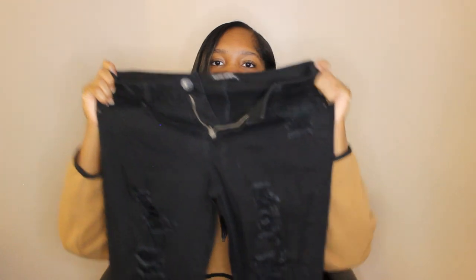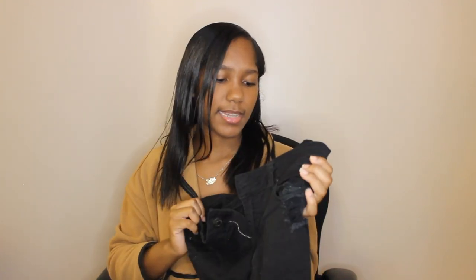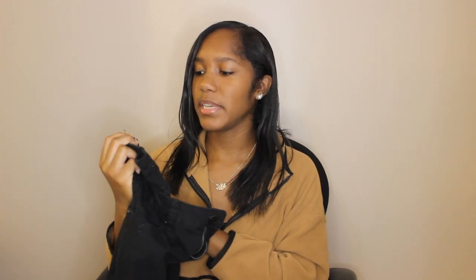The last item is these black ripped jeans, probably my favorite jeans you guys! These are a size 9 because they run really small, so I had to size up. They are mid-rise, and I absolutely love them.